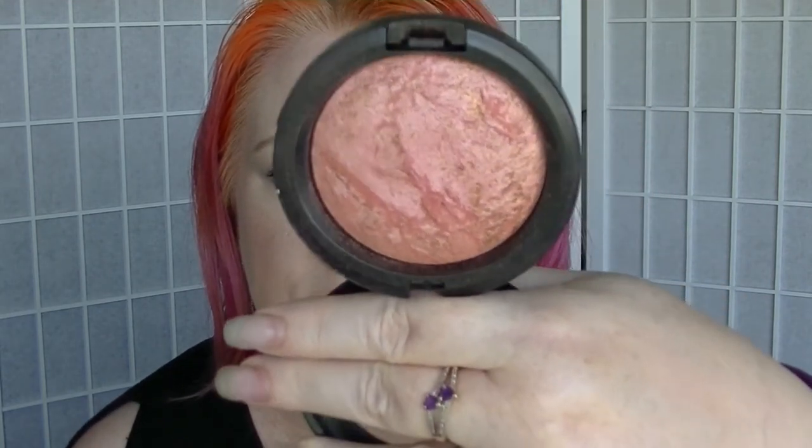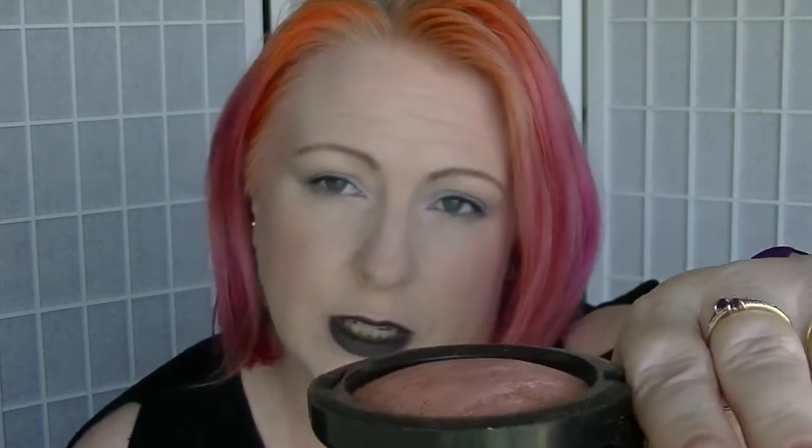For Gallifrey I have the MAC Mineralize Skin Finish in Stereo Rose. I basically use this as a blush topper — it is way too much really for a highlighter, although technically I'm using it as a highlighter today. It's super pretty, I really love it. It's one of those things that will probably be in my collection for years because there's so much of it and I can only use a little bit at a time. I use it a couple of times as a blush through the month because it literally has that much colour — it's super pale.